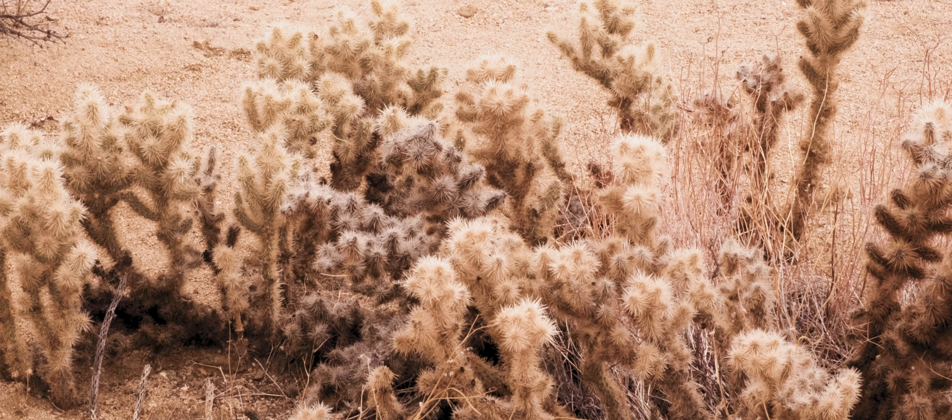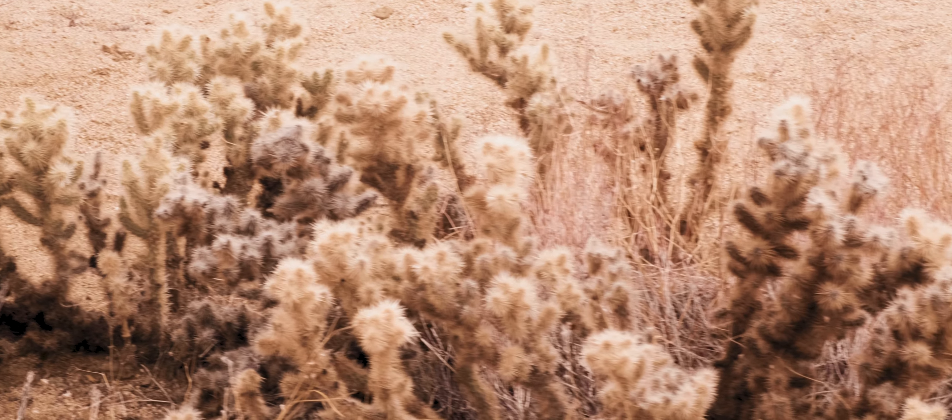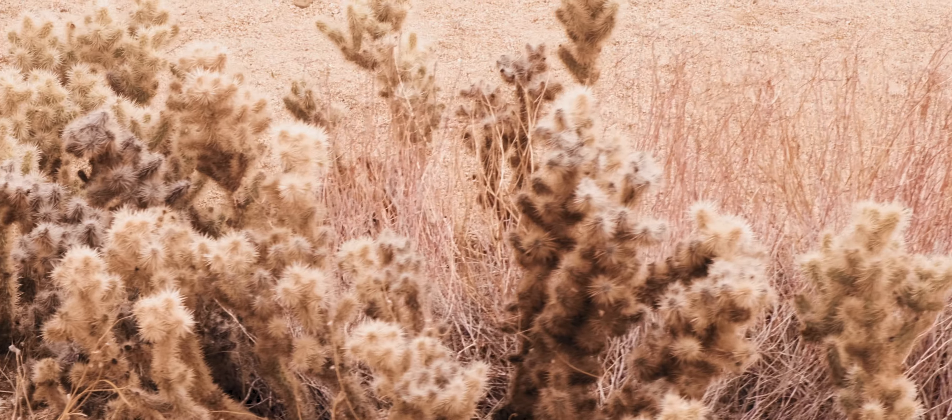Temperatures can fluctuate greatly from day and night, so do be prepared if you do go camping. Today's hike was located in the south side of the park, through a lost desert oasis.